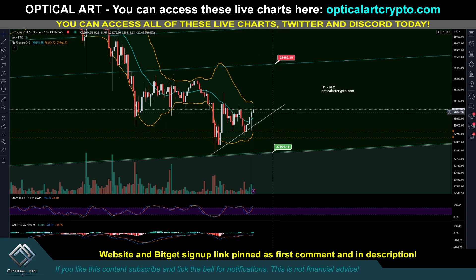You could enter now, but it is also possible we come back down and test 27,800. That would be a great entry with a stop around 27,750. But it is also possible we push up from here — that's why I decided to go ahead and enter the scalp long. The next resistance on the H1 chart is 28,450.